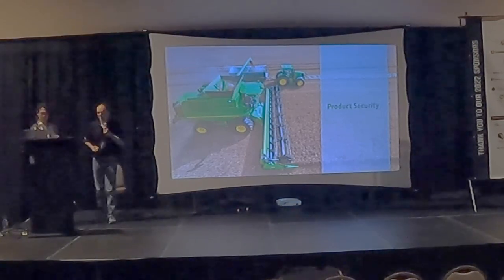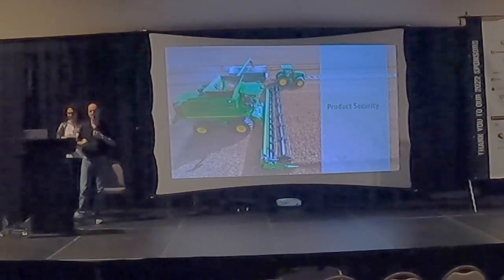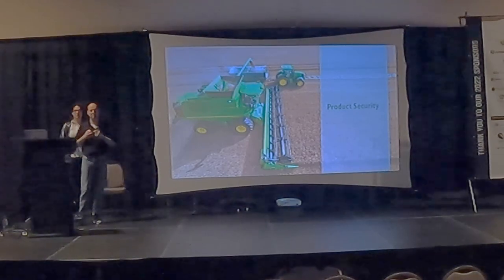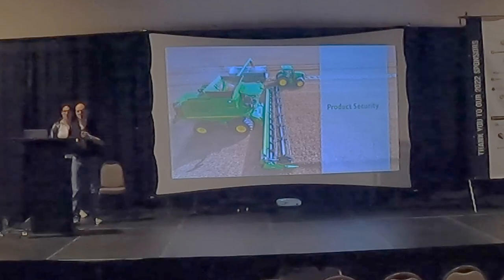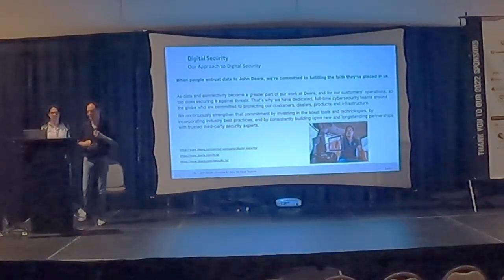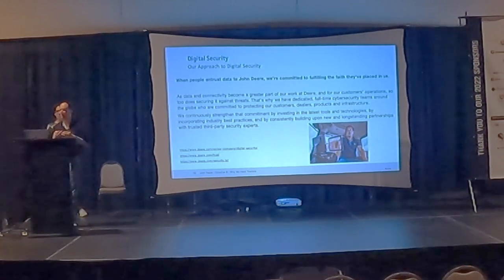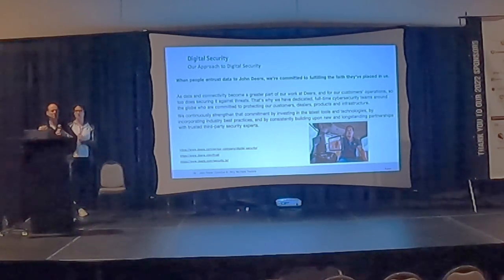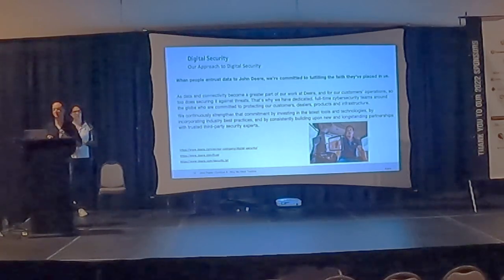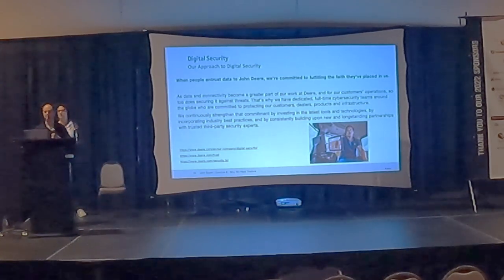I'm going to talk about some of our processes for securing our products. As Amelia pointed out, we've gone through quite a bit of innovation, and as part of that we've also had to keep developing and increasing the security on these devices. The big thing at the front of our mission is that all the customer data — field data, yields, planting information — is the customer's data and they entrust it to us. Making sure that data is kept secure is the forefront of our mission, because we need to earn that trust.